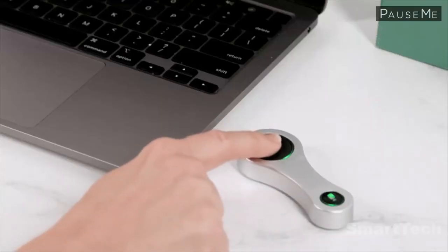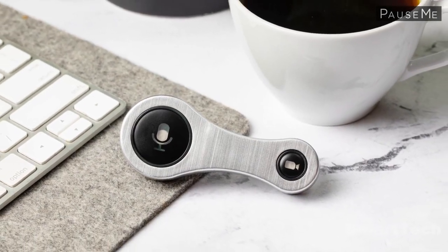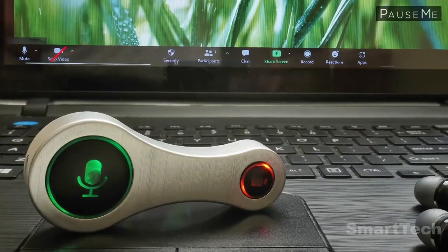Whether you need to pause your video to maintain privacy or mute yourself to avoid background noise, Possumi makes it easy. Enjoy the freedom of working on the go with this convenient, easy-to-use button.